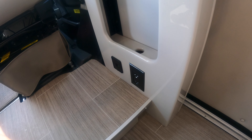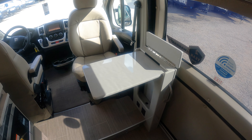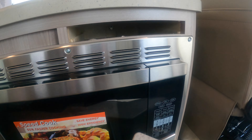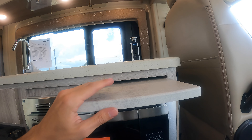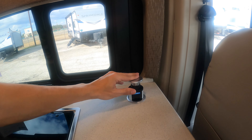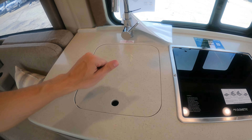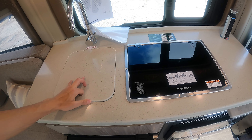There are USB ports and outlets down underneath here as well so you can charge different devices or work with a laptop. In your kitchen area you have a pull-out cutting board with a magnet to hold it in place — pull it out and you get a little workspace right there. You also have a retractable outlet and USB port that goes up and down. There's a Dometic two-burner cooktop with a glass cover to give you additional countertop space, and a solid-surface countertop covering your stainless steel single-basin sink.